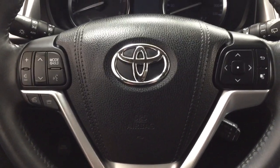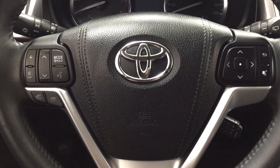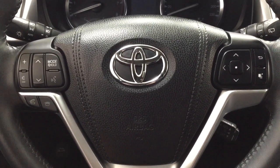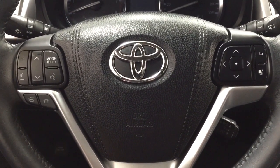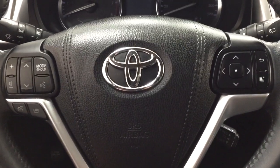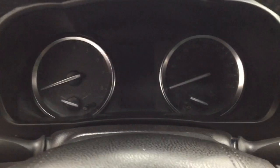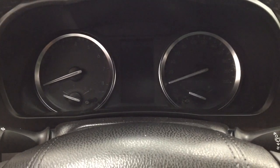A couple of the controls you'll see on the steering wheel include your volume control, seek function, mode select, voice recognition, Bluetooth, scroll function for your multi-informational display, and your cruise control. You do have the push button start, so all you have to do is put your foot on the brake, hit the push button, and it will start up for you automatically.